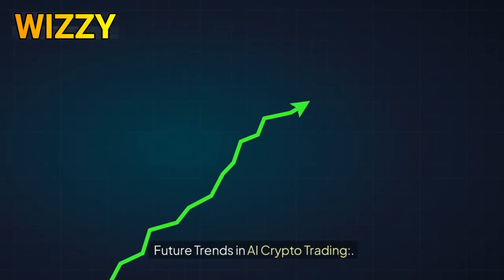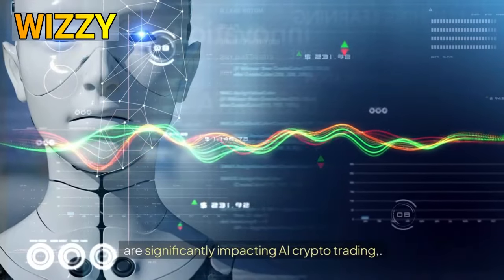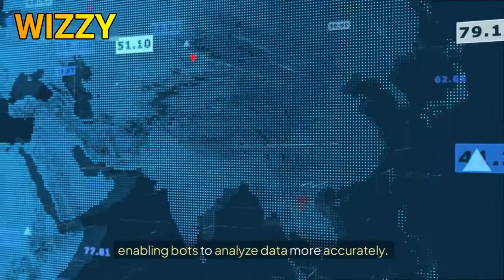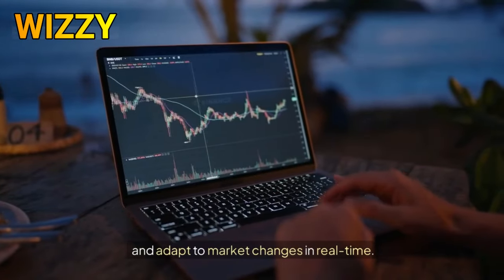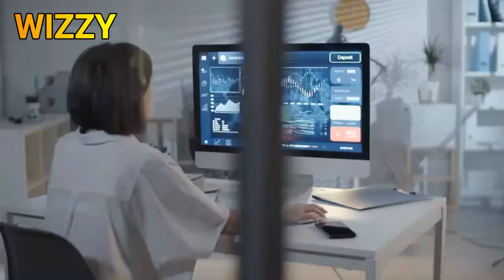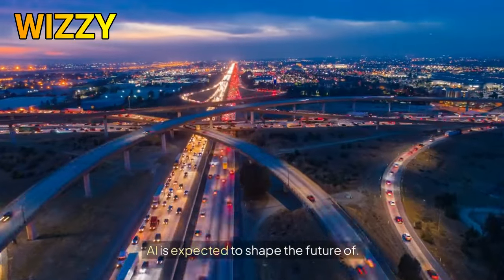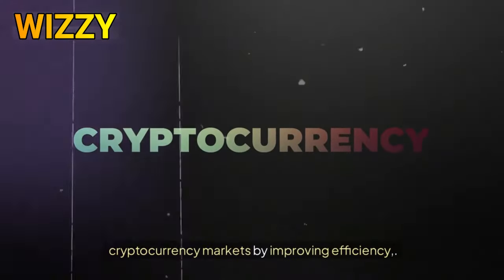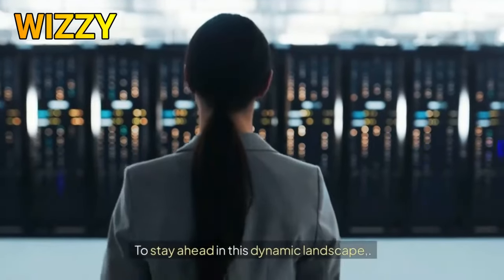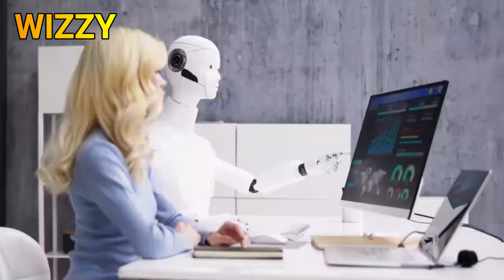As technology evolves, advancements in machine learning are significantly impacting AI crypto trading, enabling bots to analyze data more accurately and adapt to market changes in real time. These innovations are likely to enhance predictive capabilities, allowing traders to make more informed decisions. Looking ahead, AI is expected to shape the future of cryptocurrency markets by improving efficiency, reducing risks, and fostering greater market accessibility. It's essential for viewers to remain informed about new developments in AI trading and emerging trends.